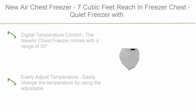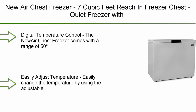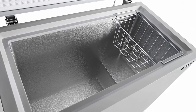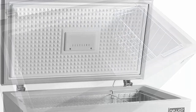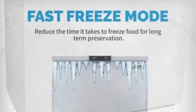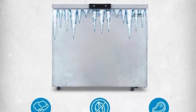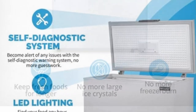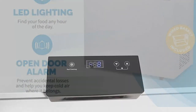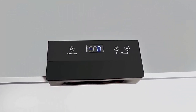Top 3: NewAir chest freezer, 7 cubic feet, reach-in freezer chest. Quiet freezer with digital temperature control, open-door alarm, and fast freeze mode, cool gray, NFT070GA00. Digital temperature control — the NewAir chest freezer comes with a range of 50°F for cellaring all the way down to minus 14.8°F for a deep freeze. You can choose the optimal temperature for frozen meats, veggies, and prepared foods. Easily adjust the temperature using the adjustable thermostat located on the front of the freezer.